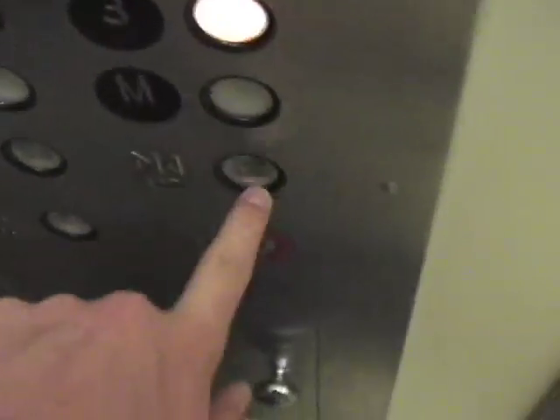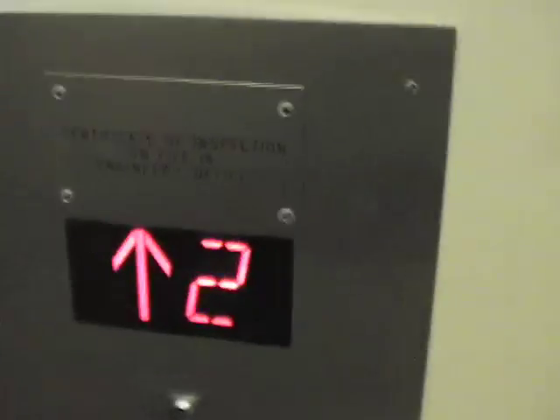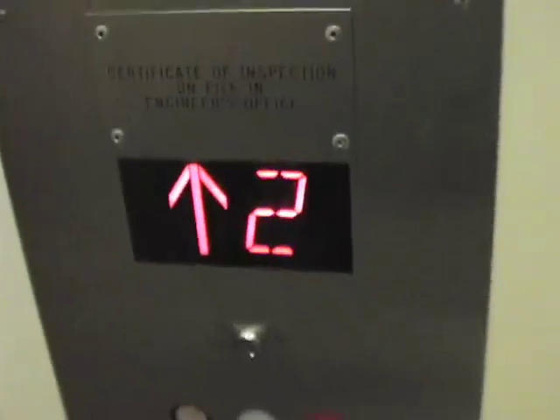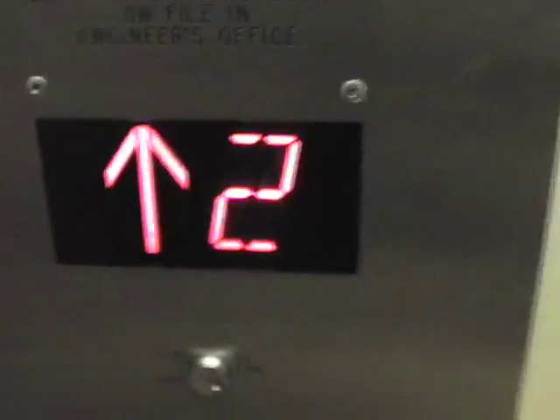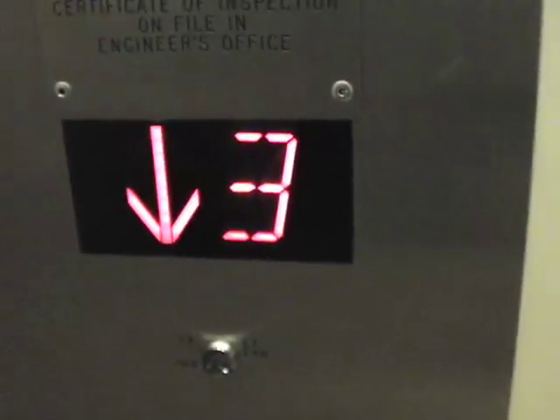Let's go to three. It's a very nice elevator with a flow control panel. I love that mechanical bell.